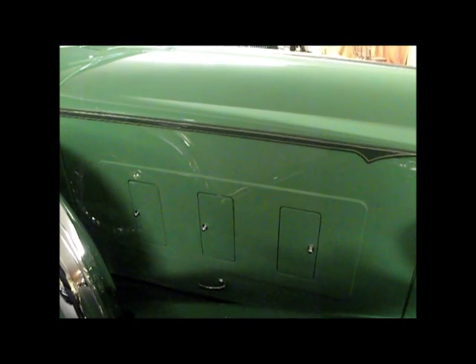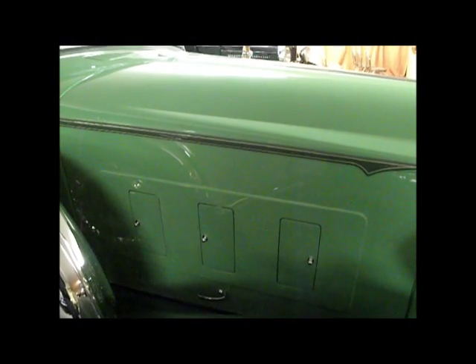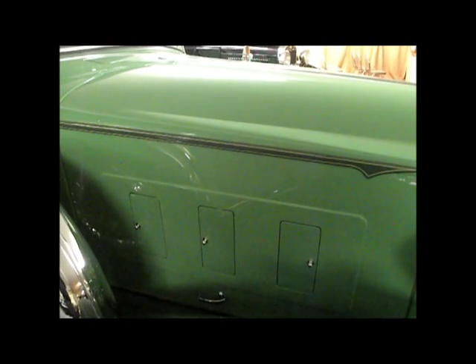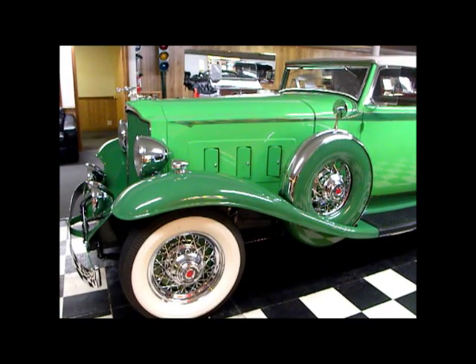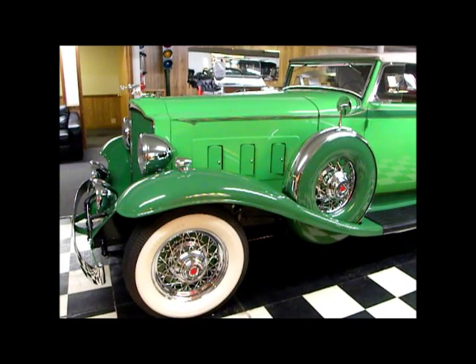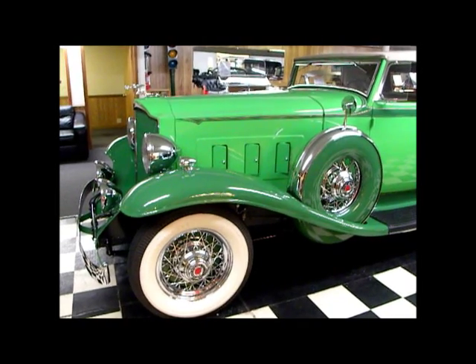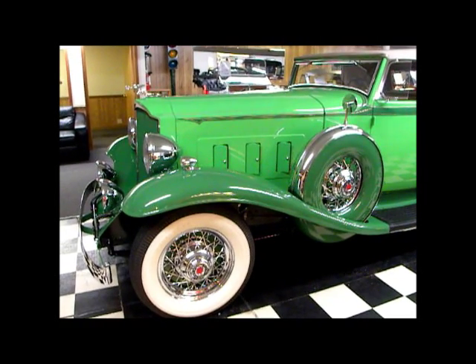And then the big 12s — the peak of the models that Packard offered in 1932 — were called the Twin Six. The Twin Sixes had six louvers on either side. In terms of performance, the Light 8 engine was rated at about 110 horsepower. The Standard and Deluxe had about 135 horsepower. And then the top-of-the-line Twin Sixes for 1932 had about 160 horsepower.